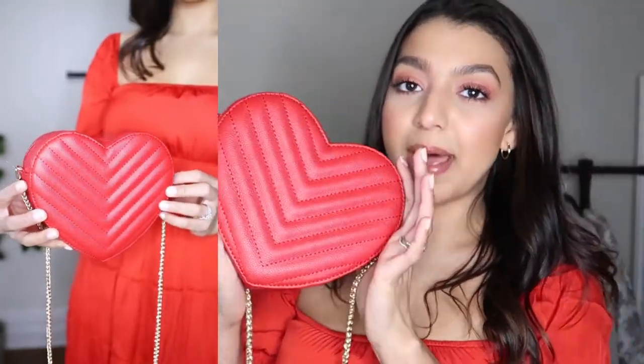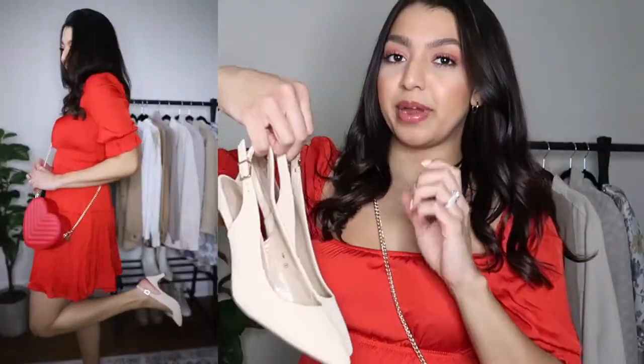Next is this beautiful red dress — so many Valentine's Day vibes! I will be linking everything down below in the description box with my sizes and the price of each item. I got this red bag to match, and I'm going to pair it with these little heels — super cute.